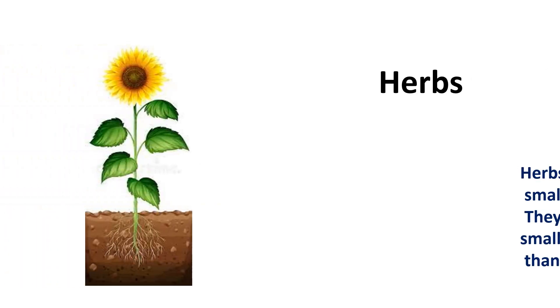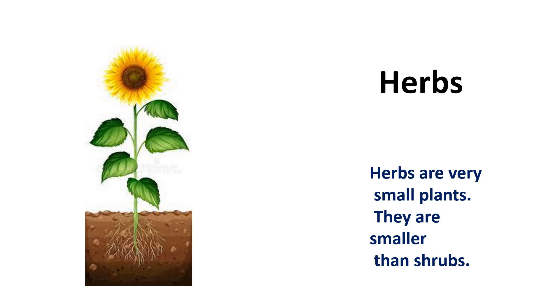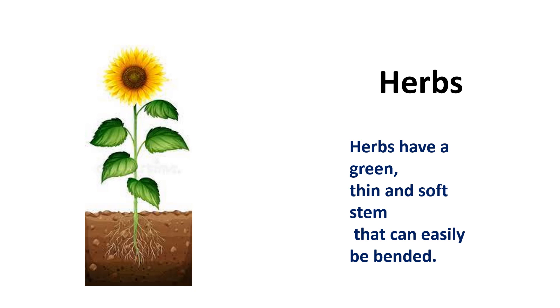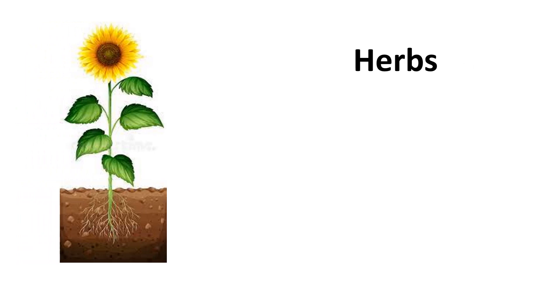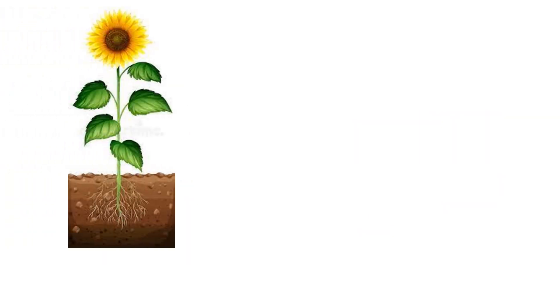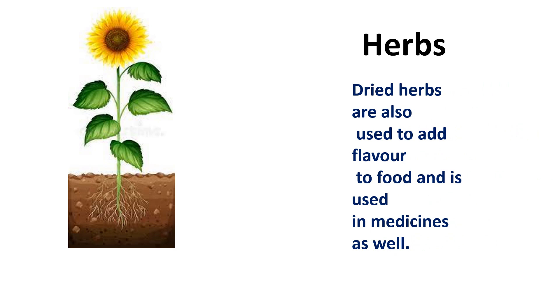Herbs. Herbs are very small plants, smaller than shrubs. Herbs have a green, thin, and soft stem that can easily be bent. They usually do not grow more than 1 meter in height and have a short lifespan.